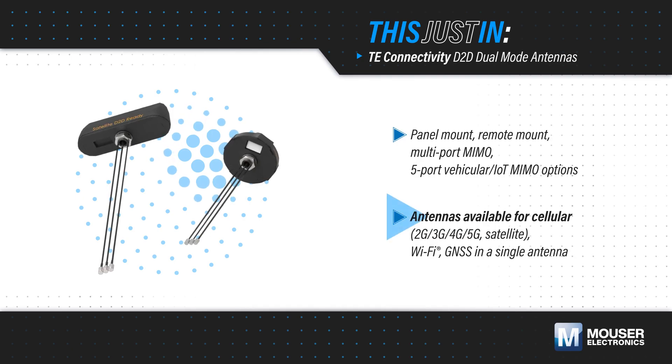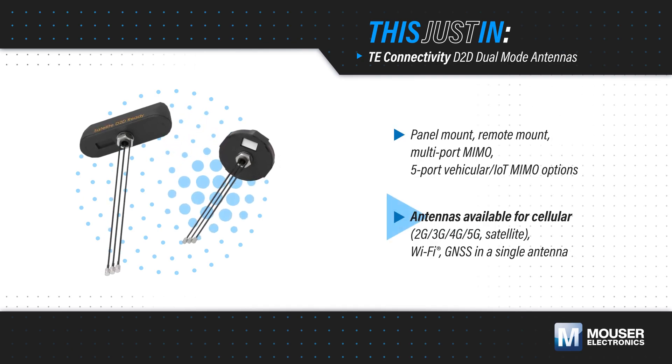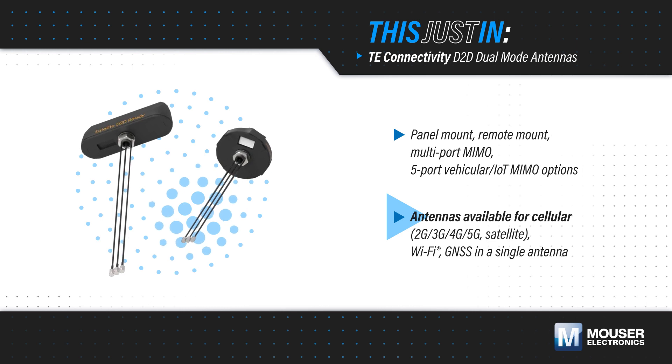The different antennas provide coverage for terrestrial and satellite cellular networks, Wi-Fi, and GNSS in a single antenna.